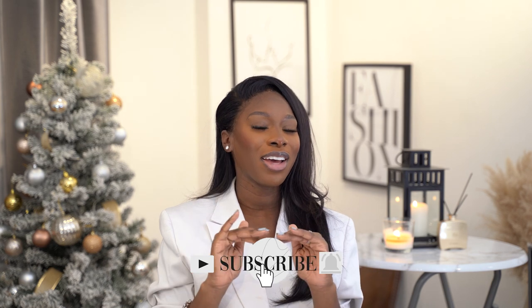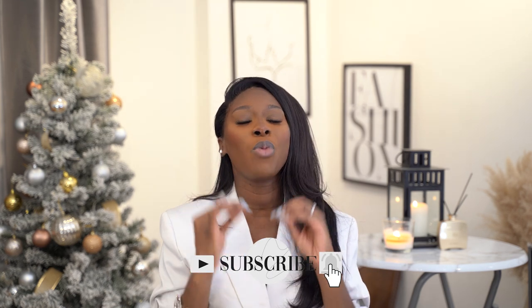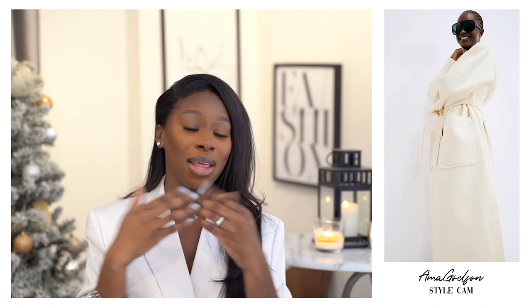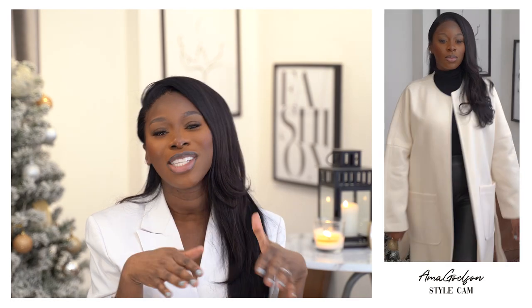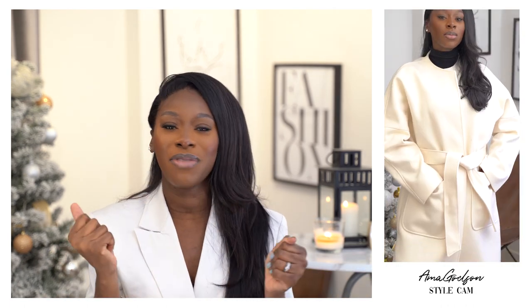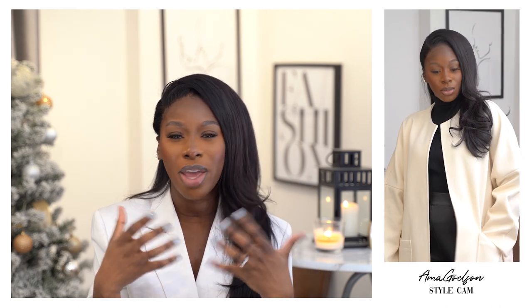Next we're taking it to something a little more demure, ladylike, and elegant — a woven wrap coat. I picked this up from H&M and the styling on the website is incredible; it gives very high-end, designer vibes for a fraction of the price. This coat has no buttons or fastenings — you just have a nice wrap detail around the waist. Bear in mind it's not super warm on its own, so you'll want to layer underneath.